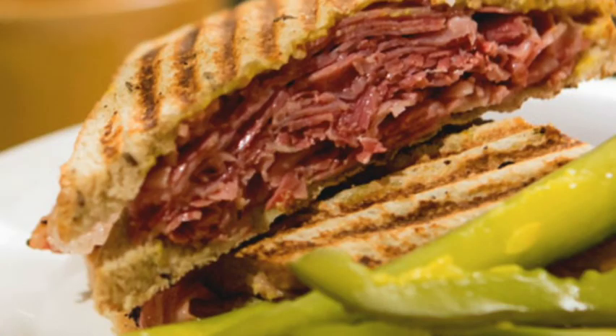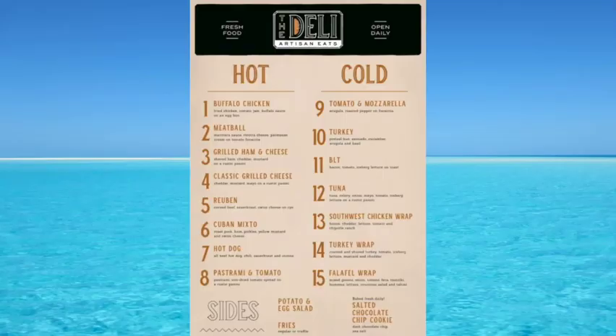Another option in the Lido area is Carnival Deli. You can go there and get a delicious Reuben, a BLT, and a variety of different choices. They also have a lot of different Lido wraps. You'll find the Carnival Deli in the Lido area, right near the Lido Buffet.